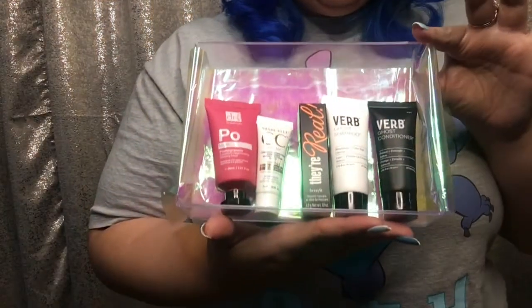The last item is a Benefit 'They're Real!' mascara in sample size — it's actually a really nice size. I've had this sample before and I really like it because it's very travel-friendly; you can put it in your purse without carrying full-size. It's also great to just use up and throw away, since once opened it's exposed to the environment and dries out faster. I prefer the little sample sizes for exactly this reason. This is my favorite thing in the box!